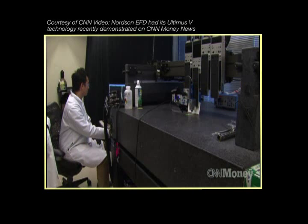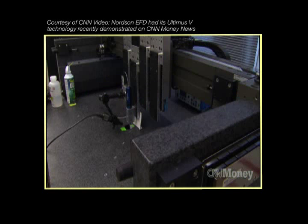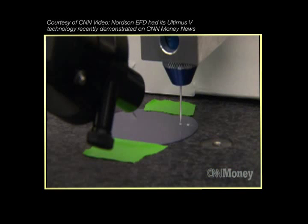The printer is capable of creating batteries up to a meter wide. And while there are plans to commercialize the batteries, don't expect your phone to have a 3D printed battery in it just yet.